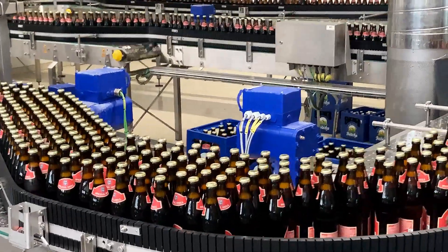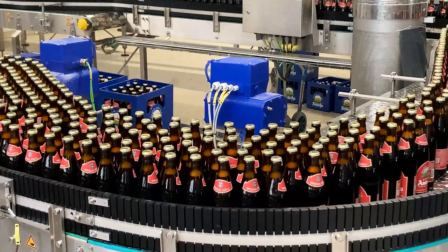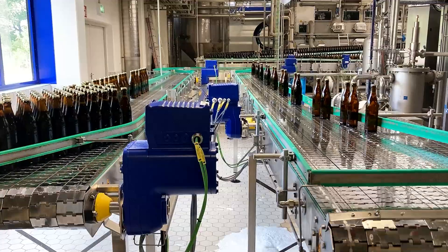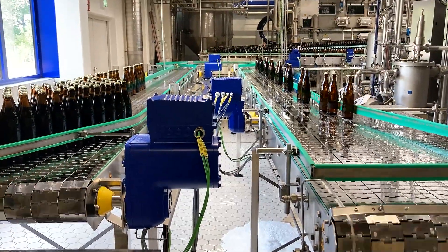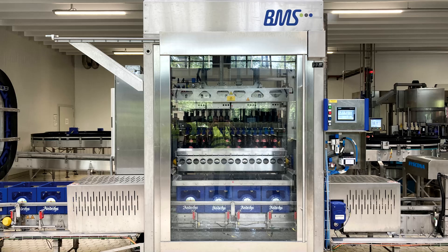One area of focus was the environmental sustainability of the system, especially in relation to energy consumption. BMS Maschinenfabrik, near Regensburg, designed the overall layout of the line for reusable bottles.